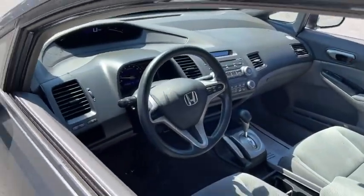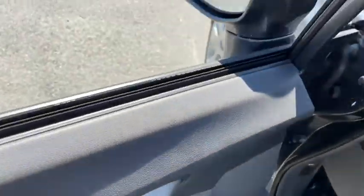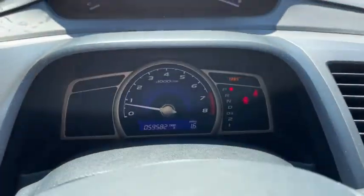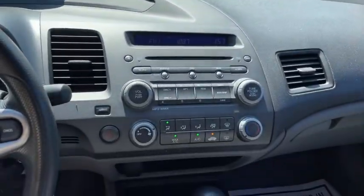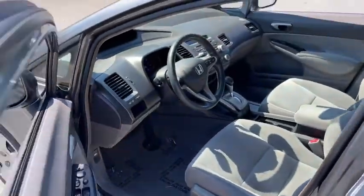Here are some of this vehicle's great options: cruise control, front and rear floor mats, ABS four-wheel, front-wheel drive, rear window defroster, power windows, power door locks with auto-lock feature, child-proof rear door locks, security package, daytime running lights, and cargo area lights.